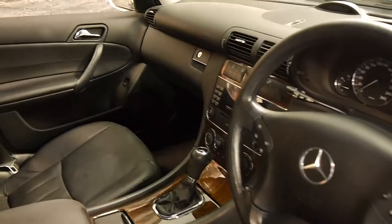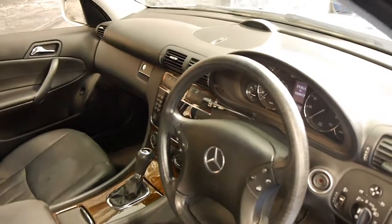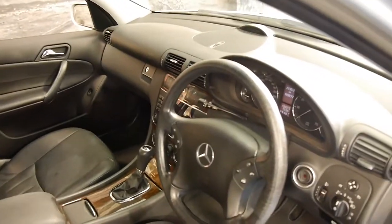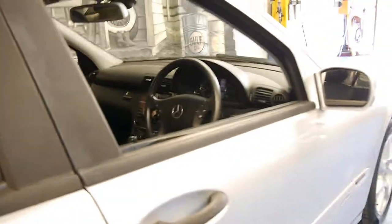It's got the Tiptronic transmission, dual zone climate control, cruise control, speed limiter, and automatic headlights. It's also got the original Mercedes-Benz factory mats.